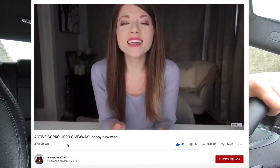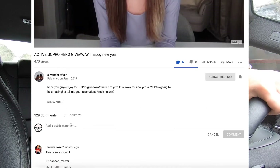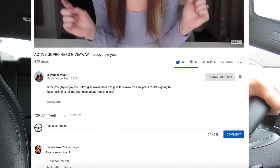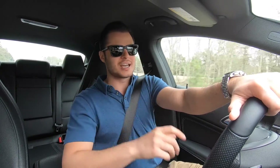Before we get started, I have a GoPro giveaway going on on my other channel called A Wander Affair — a channel I have with my wife. I'm linking it above in the cards and below in the description. Subscribe to that channel and comment on the giveaway video to enter. We're giving it away as soon as the channel hits a thousand subscribers, which I think is going to be very soon.